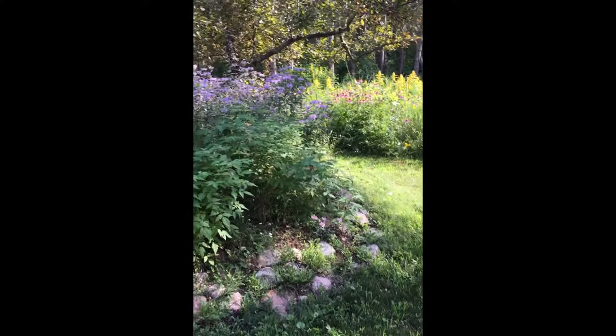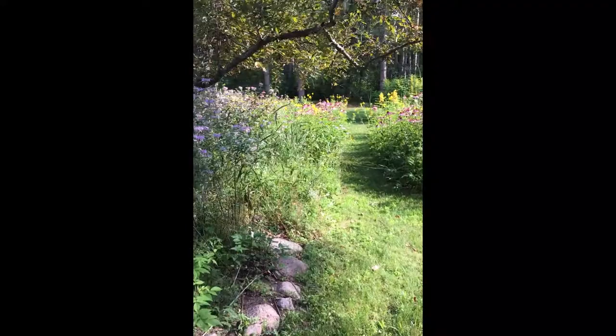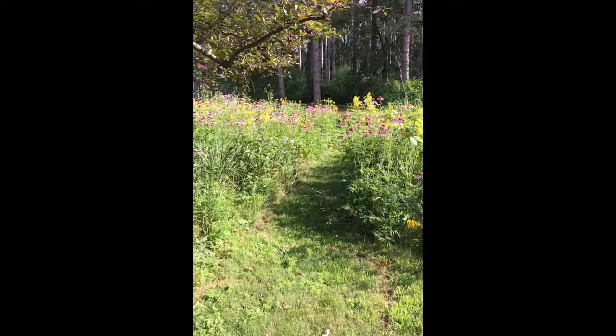Welcome to Red Sky Studio. I'm Mary Lee Reineking and I'm a mixed-media painter. I'd like to take you for just a little walk through our small prairie.